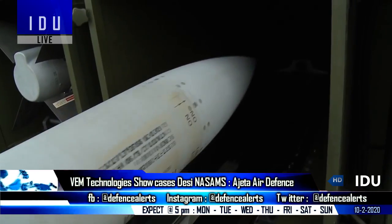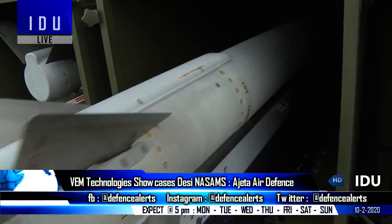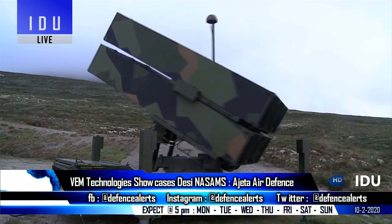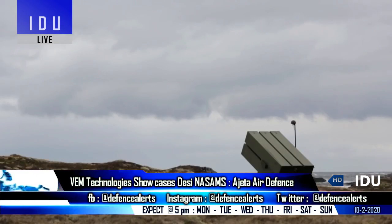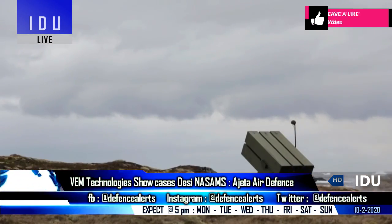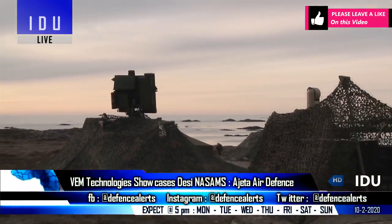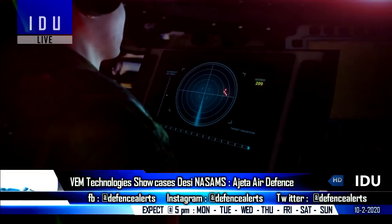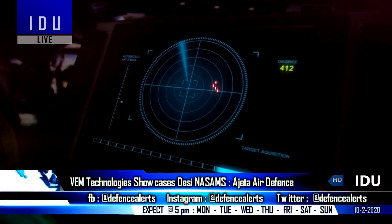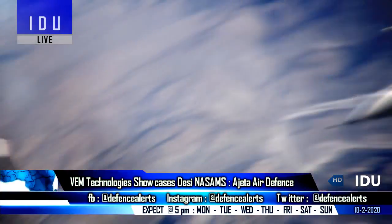India's VEM Technologies has showcased a concept of the Ajita short-range ground-based air defense system. It will be based on the same principle as the NASAMS air defense system of the US, and will feature a 4D mobile AESA radar system with 360-degree coverage that will alert short-range surface-to-air systems about the locations of multiple hostile targets.